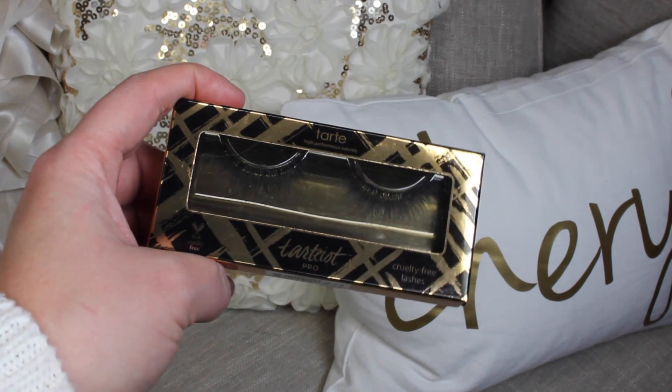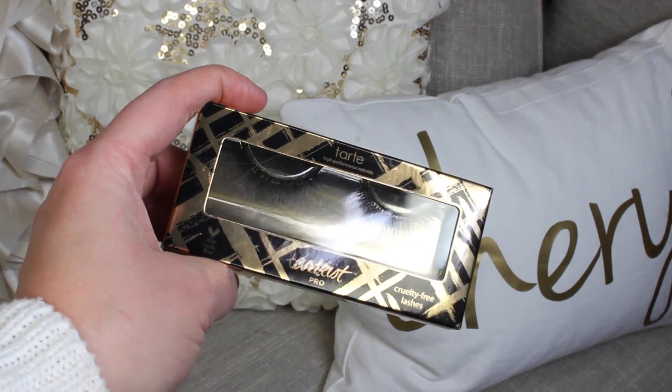I also picked up a backup of one of my favorite sets of lashes — the Tarte Tartist Pro Lashes in the style Goddess. I love these lashes to pop on even when I'm wearing no makeup. They look really flattering on my eye shape and it's just an easy way to look put together without doing anything else — perfect for quick makeup days.